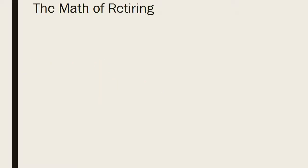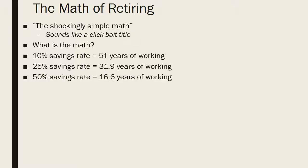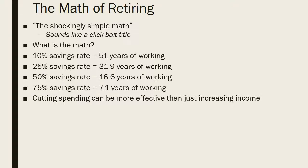There are some great resources below — don't skip them, they are worth the read. The shockingly simple math: if you depend purely on your own savings, a 10% savings rate would take 51 years to work in perpetuity. A 25% savings rate takes about 32 years, a 50% savings rate about 17 years, and a 75% savings rate about seven years. One key takeaway is that cutting spending can be more effective than just increasing your income a little bit.